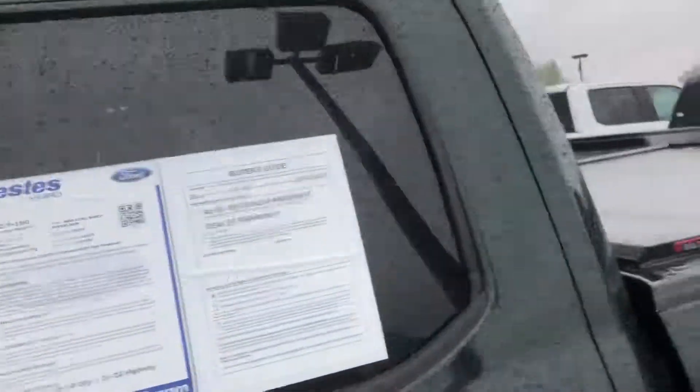This thing is also Ford CPO, so it's certified pre-owned, which gives you a huge extension on the warranty. For a used vehicle, it is awesome.